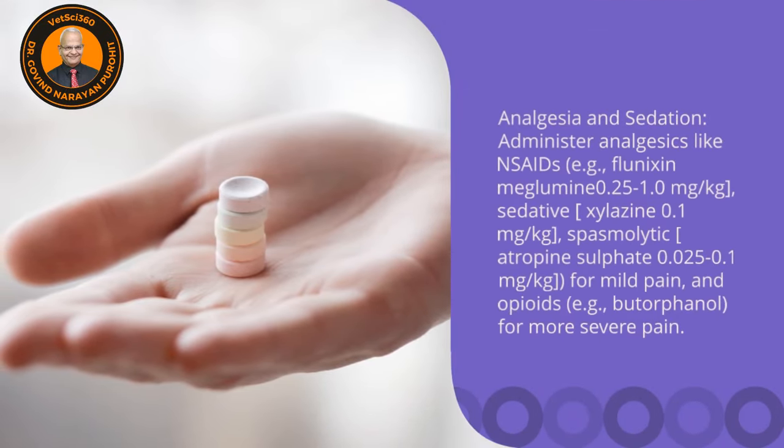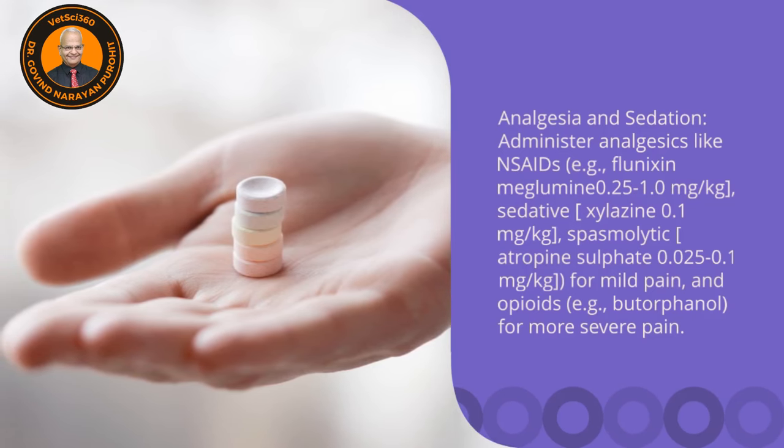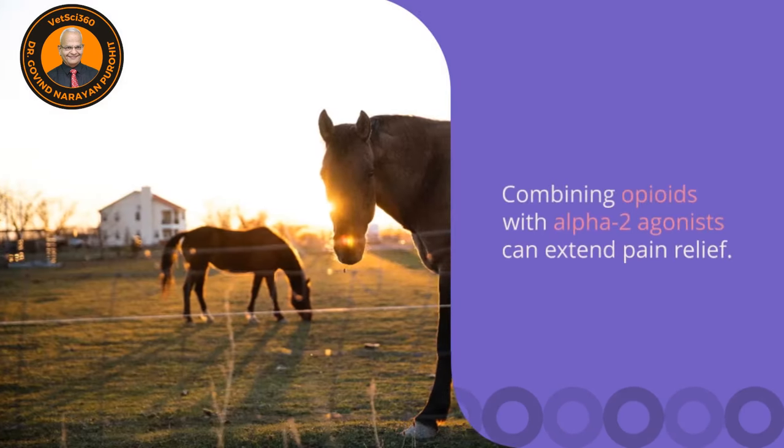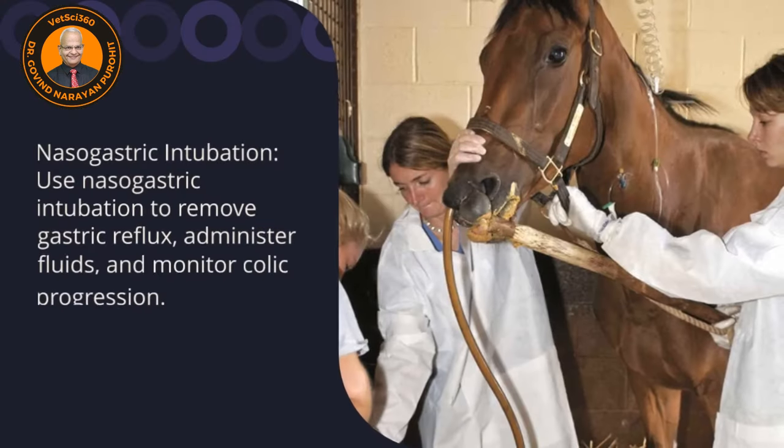Analgesia and sedation: administer analgesics like NSAIDs, flunixin meglumine, xylazine, or atropine sulfate for mild pain. Combining opioids with alpha-2 agonists can extend pain relief.